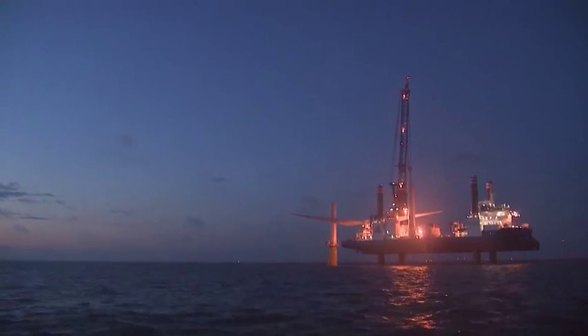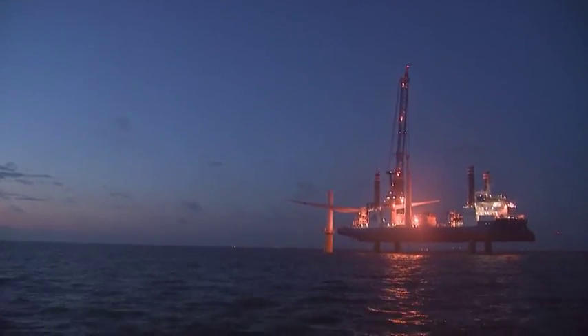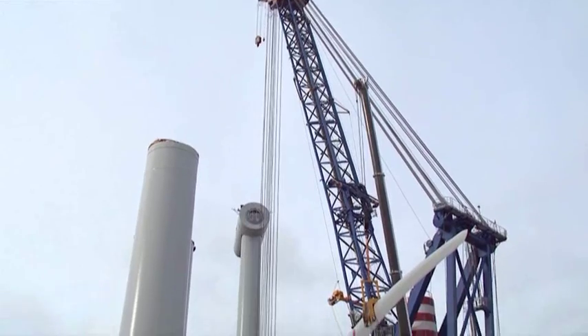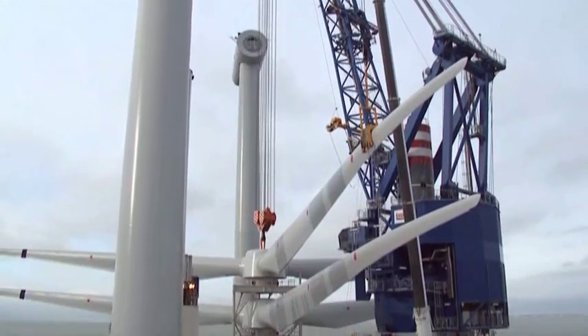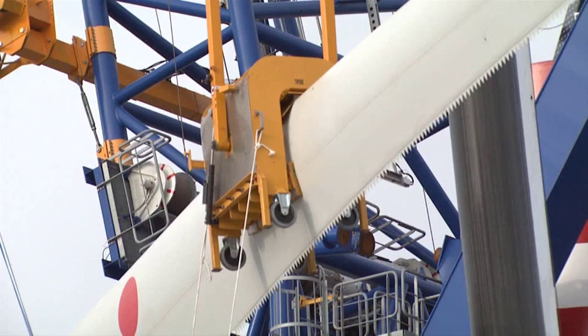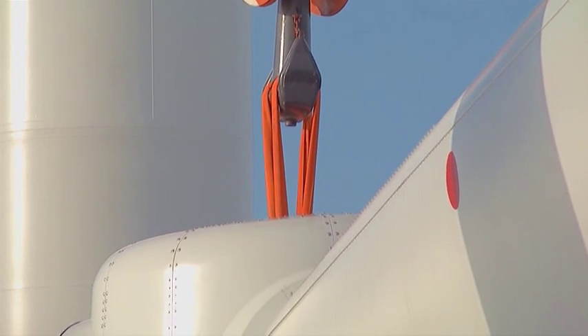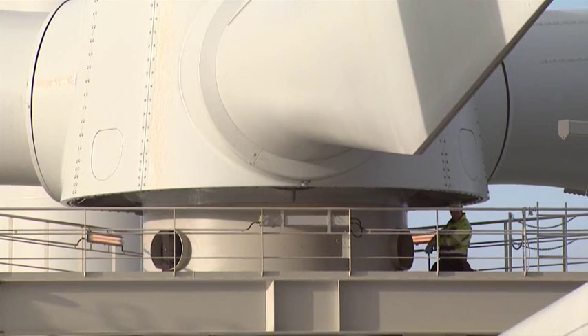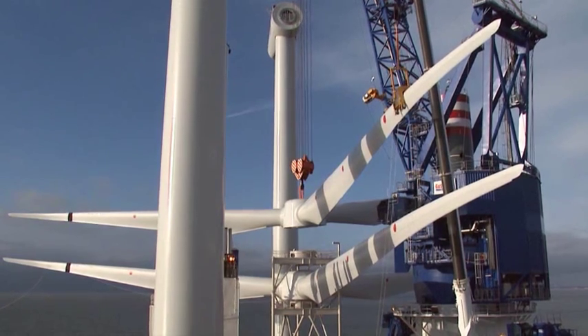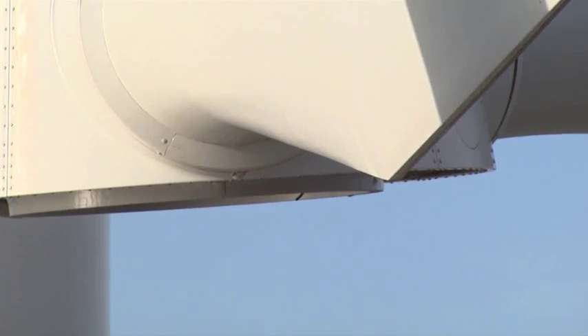The ship is a custom-made superlative. 132 meters long and 39 meters wide. It jacks up on over 80 meters long legs on the sea ground. In this stable position, the parts of the wind turbine are assembled. The main crane can lift over 800 tons. The ship is called Sea Installer.